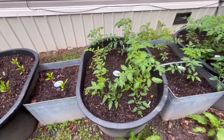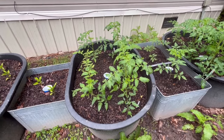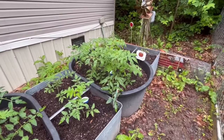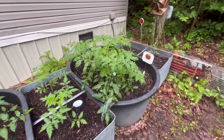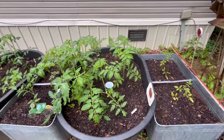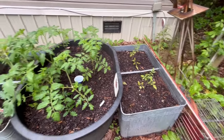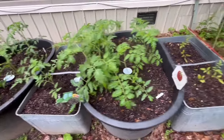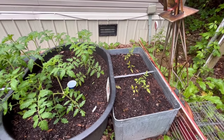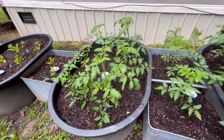My tomatoes, on the other hand, seem for the most part to be doing fairly good. I've got to get them staked — it's been raining, but I've got to get out here and get them staked. Look at these, they're really taking off. I think I'm going to have some pretty tomatoes if I can keep taking care of them. Now these tomatoes — same dirt as here, but they're not doing as well. Not sure why. Maybe someone can tell me.